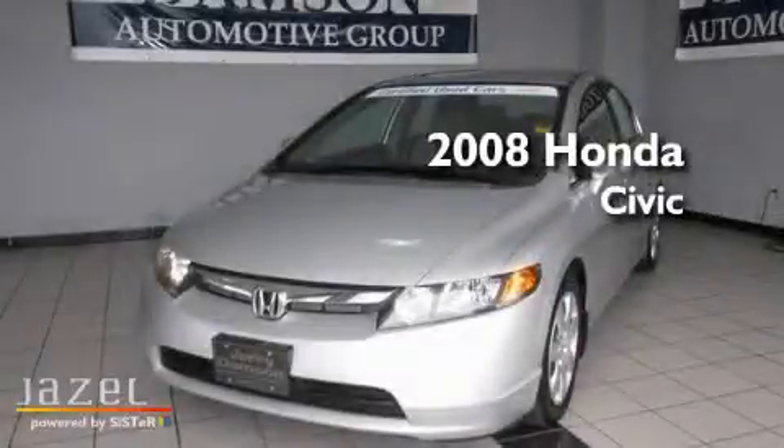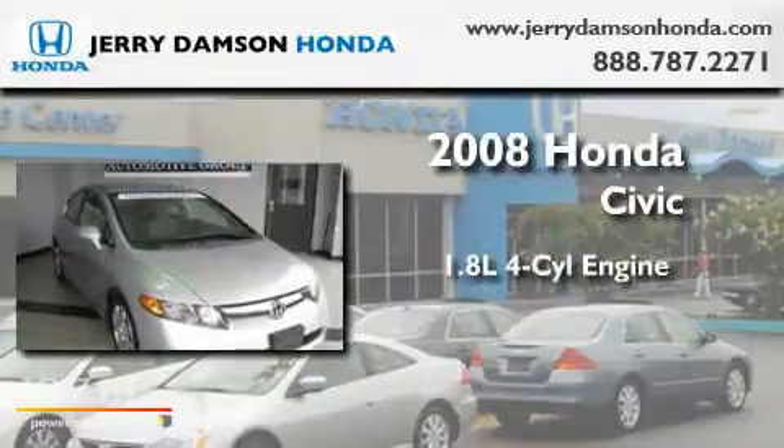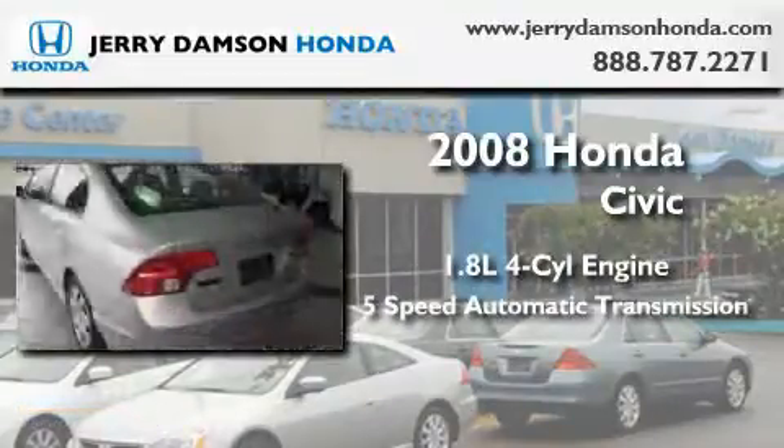This is a certified pre-owned 2008 Honda Civic. It features a 1.8 liter 4-cylinder engine and a 5-speed automatic transmission.